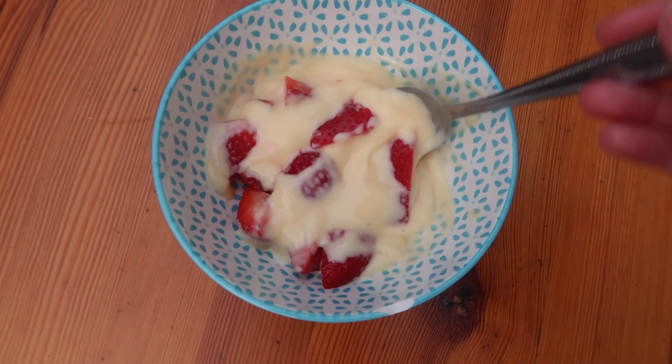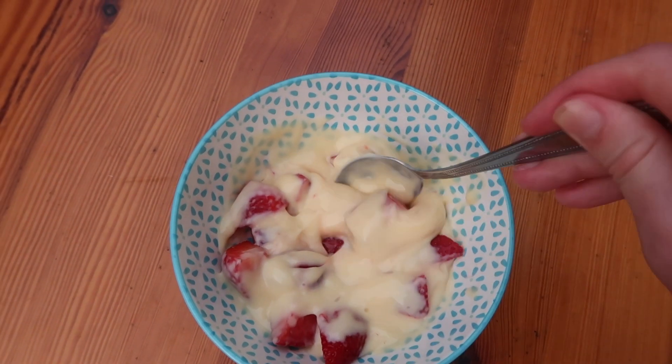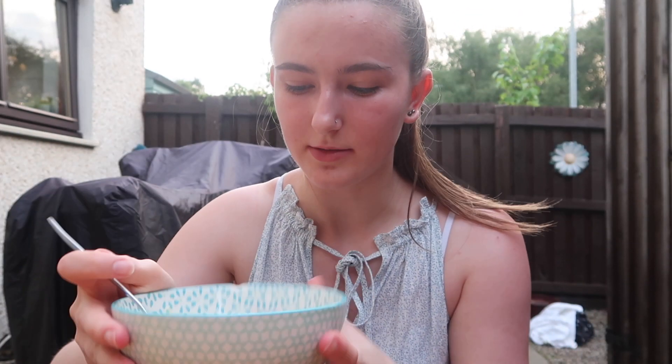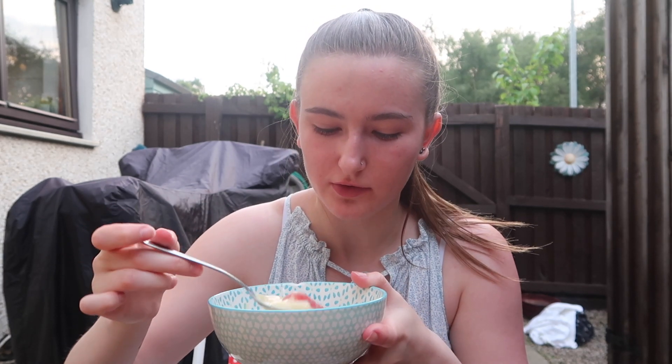So this is my snack slash dessert — got my strawberries cut up and a little tub of custard poured into my cute bowl. This actually looks really good. I can't believe I've not had this before. It's not as good as ice cream would have been because that would have cooled me down, but it's super tasty. That reminds me — something I haven't had in ages is jelly and custard. It's such a good combination.